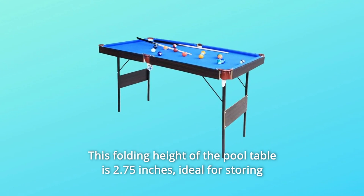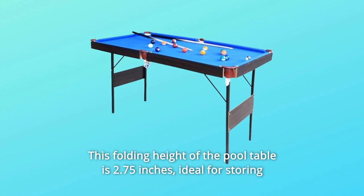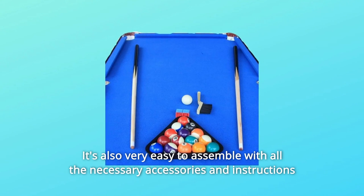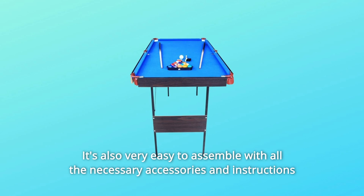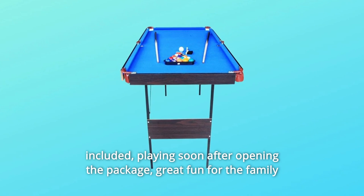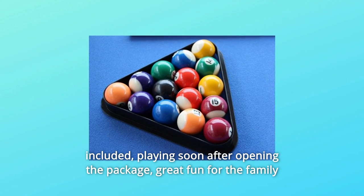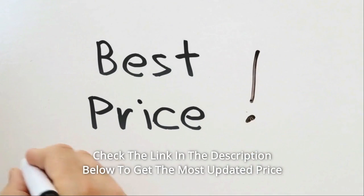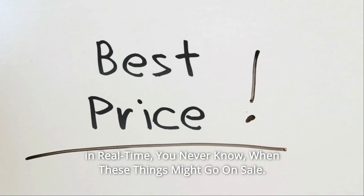This folding height of the pool table is 2.75 inches, ideal for storing under a bed or standing in a closet. It's also very easy to assemble with all the necessary accessories and instructions included, playing soon after opening the package. Great fun for the family. Check the link in the description below to get the most updated price in real time — you never know when these things might go on sale.